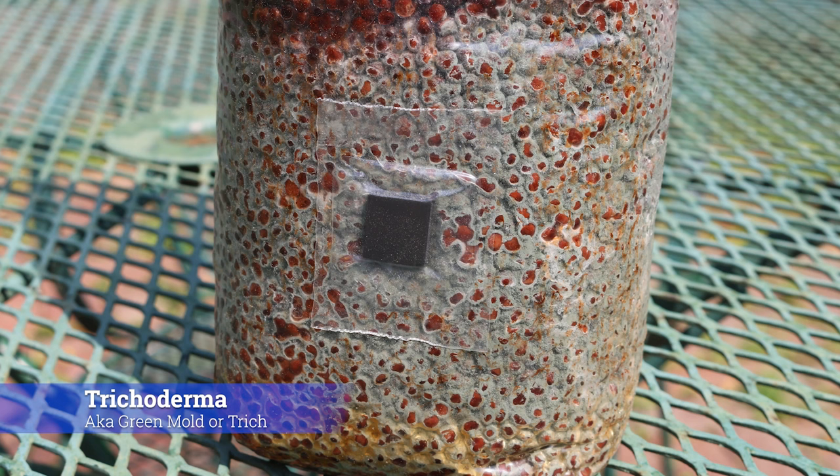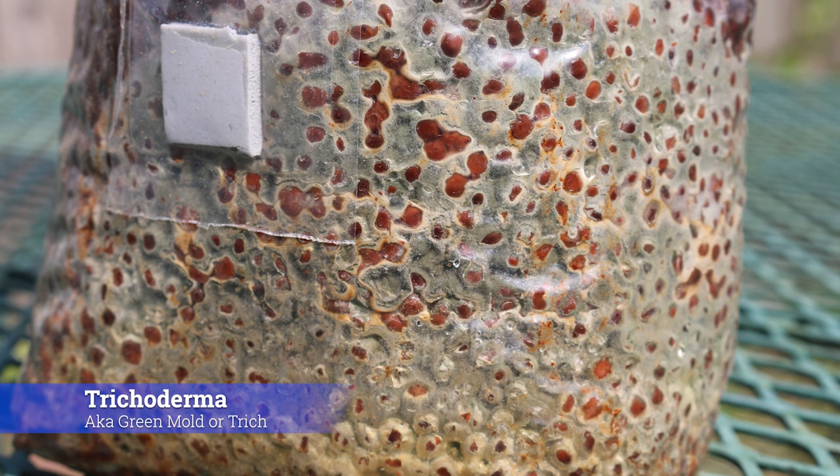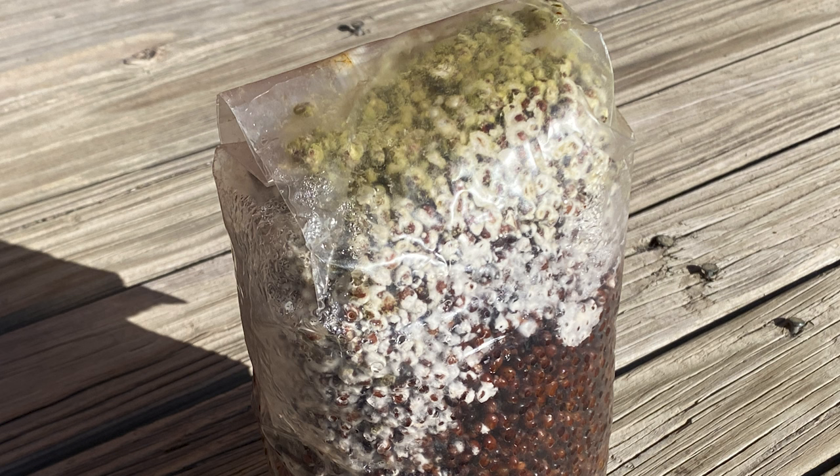The second type of contamination that I frequently see is trichoderma, a common type of mold also referred to as green mold, trike, or trich. Trichoderma starts off bright white and then quickly turns green within a day. It has a very powdery texture unlike mycelium, and once the spores turn green, they start to disperse throughout the air and spread quickly.